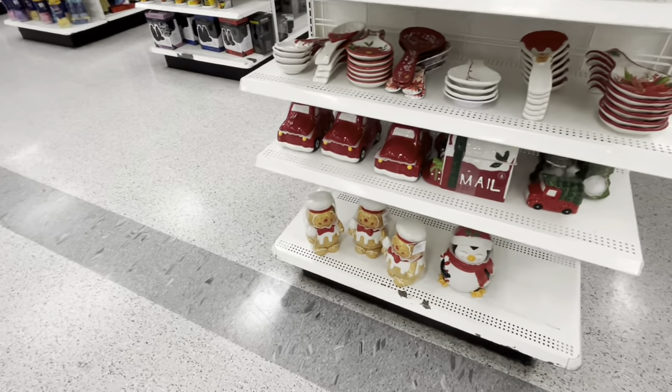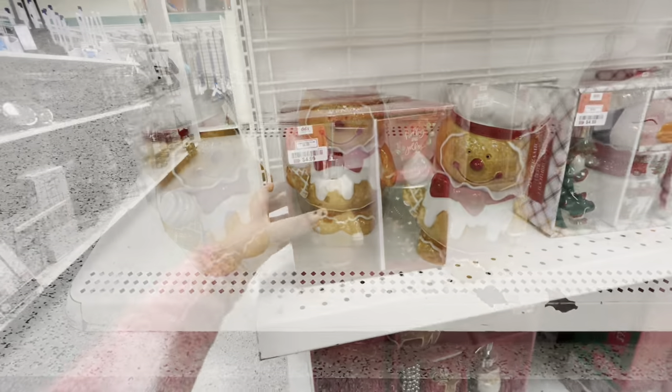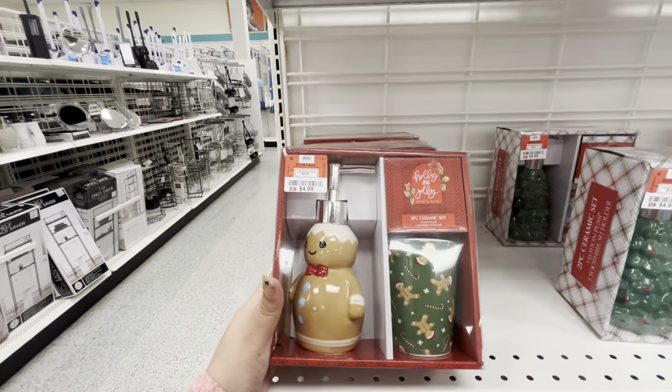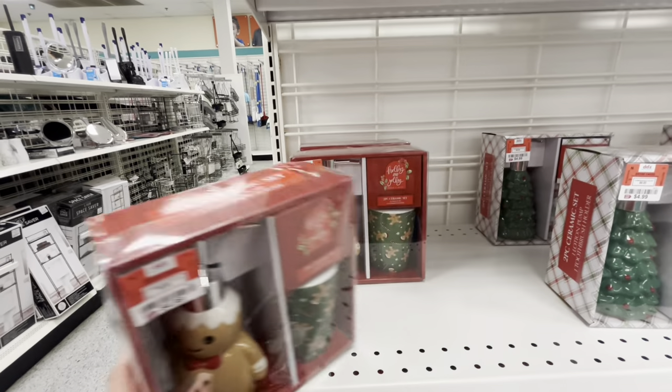And then the gingy's back — don't give up, friends, you can find them again. Look friends — this is a new one — the gingy dispenser with the cup for $14.99. All the deals here, right?